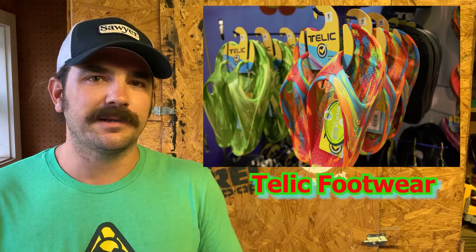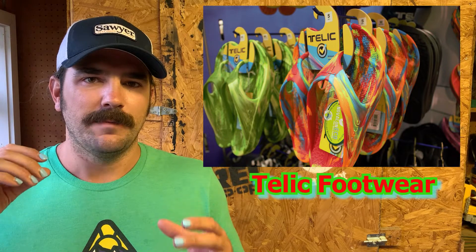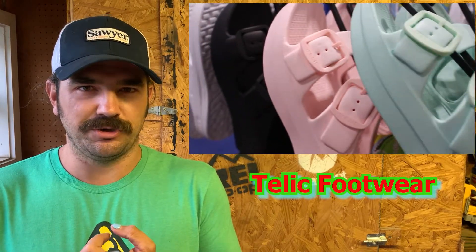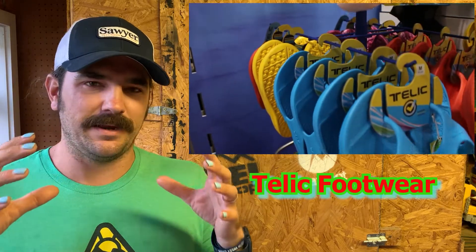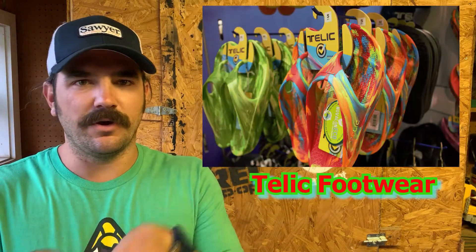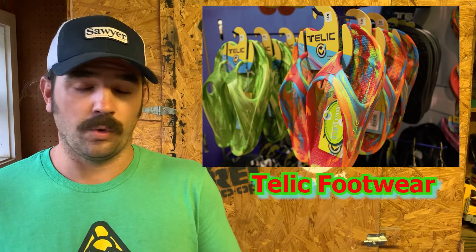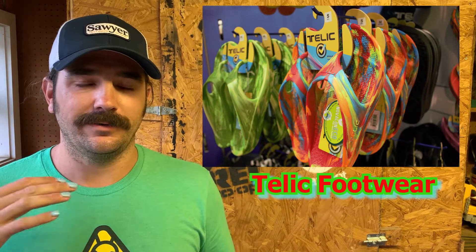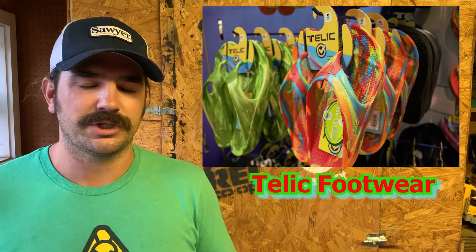We've been looking for a new flip-flop to jump into — we had some we loved from Tread that kind of went away, so we're looking to fill that gap. Telic footwear is bright colored and their shoes are heat-molded, so as you use them they mold to your feet. They have deep heels which help with arch support, and a textured footbed that allows water to wick away and move underneath your foot so you're not sitting with sweaty feet. They're priced around $60 to $70 a pair with a bunch of different varieties. They had supply issues like everyone, but they're getting stock back soon.